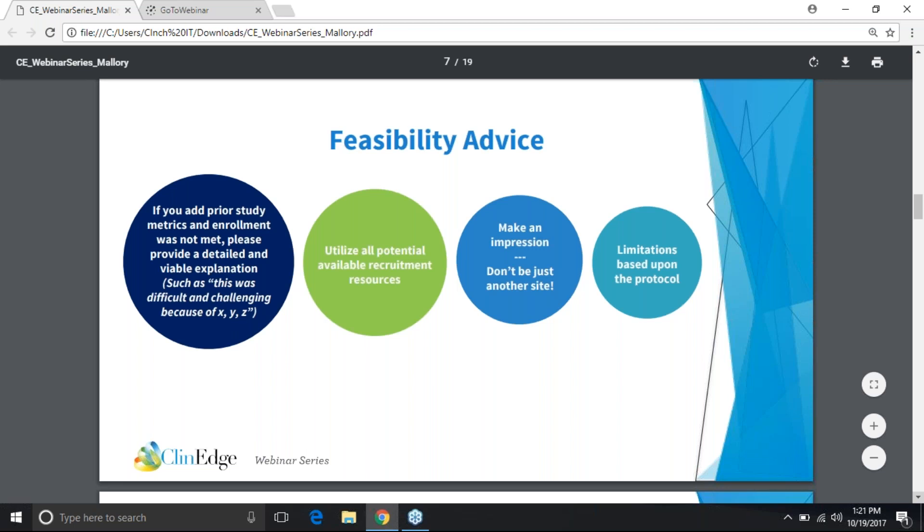I would always use the comment section at the very end — almost all feasibilities have a little space for extra comments. Just a couple sentences emphasizing how excited the site is for the study, looking forward to scheduling a PSV, and providing your contact information. Adding a little something definitely goes a long way. Finally, acknowledging any protocol limitations upfront is helpful. I wouldn't frame anything negatively, but if a specific part of the protocol is causing your recruitment projections to be lower than a typical study in that indication, you should acknowledge that and be really transparent, because the sponsor will appreciate it — it shows you're taking the time to actually read the protocol.